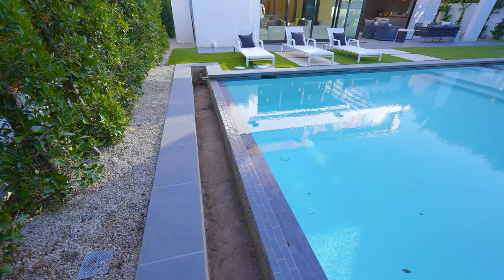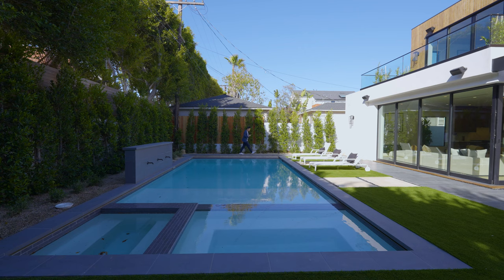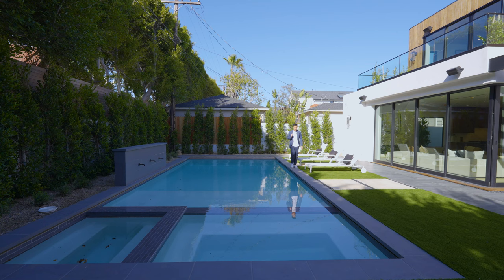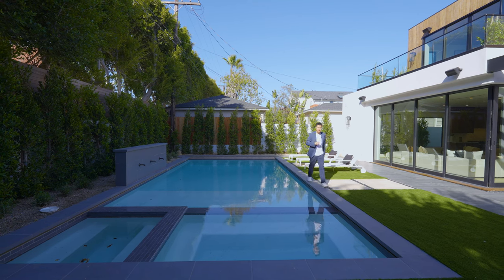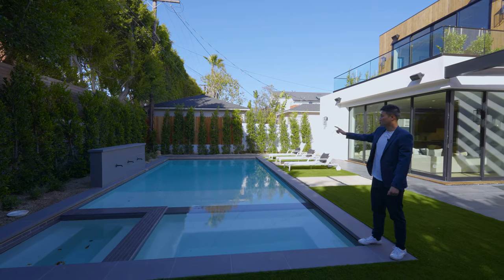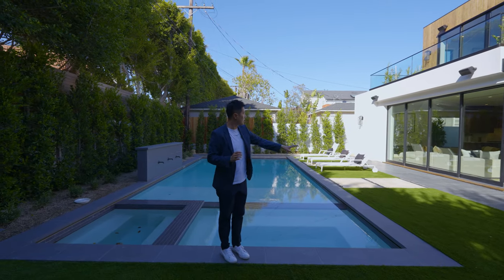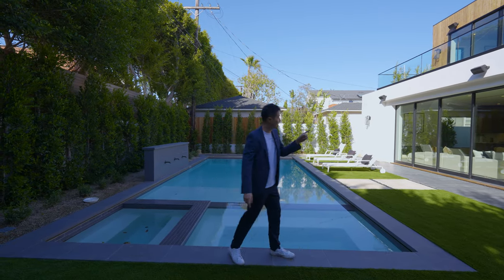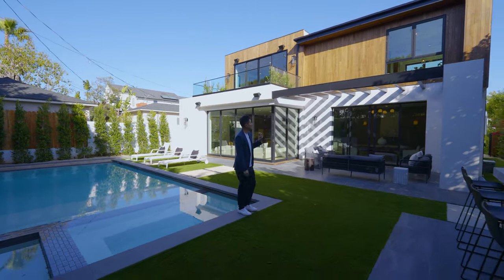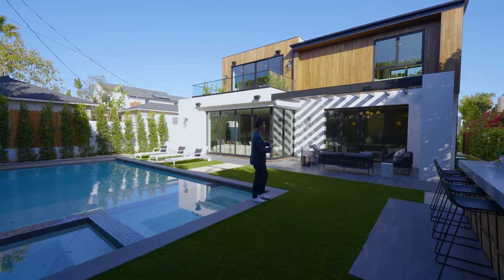这个方向未来会装一个电动pool cover，合上以后可以在不用的时候罩住泳池，对水质和安全性都有很大保证。那么一楼包括后院介绍完了，从后面看这栋房屋结构非常现代，用很多天然木板做了铺设和搭衬，后面的阳台整体给人感觉非常好。